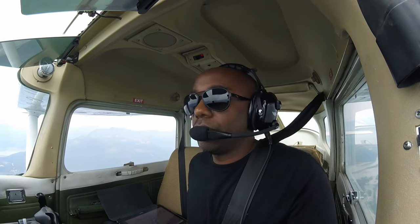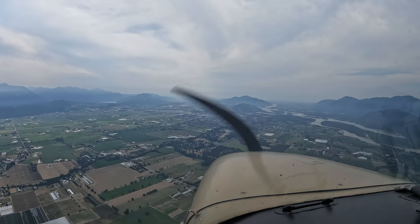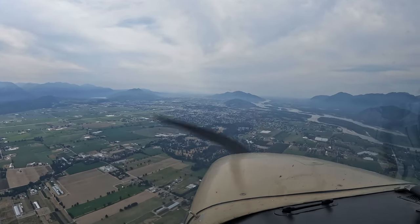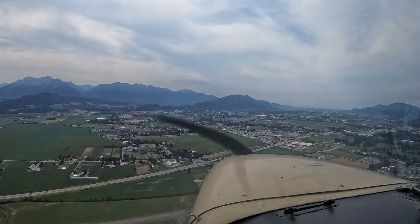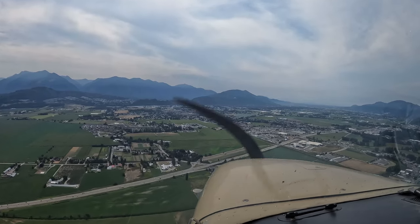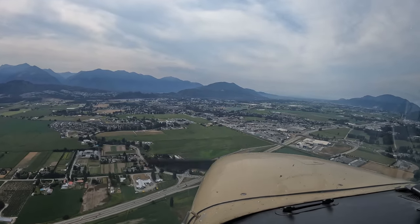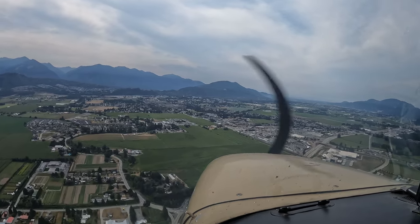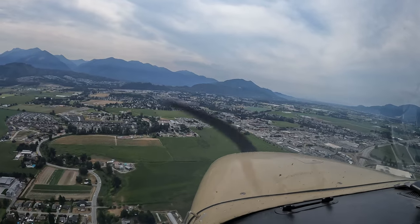They're landing from east to west. I got a call. Chilliwack traffic, Cessna 172 Golf Victor Oscar Tango is about four miles northeast of Chilliwack Airport, coming in on the north side. I'll cross over to the south side, join downwind runway 25, full stop. Chilliwack traffic, Cessna Golf Victor Oscar Tango. Crossing over, keeping an eye out for traffic. Let's begin our descent to our circuit height — 1,000 feet.